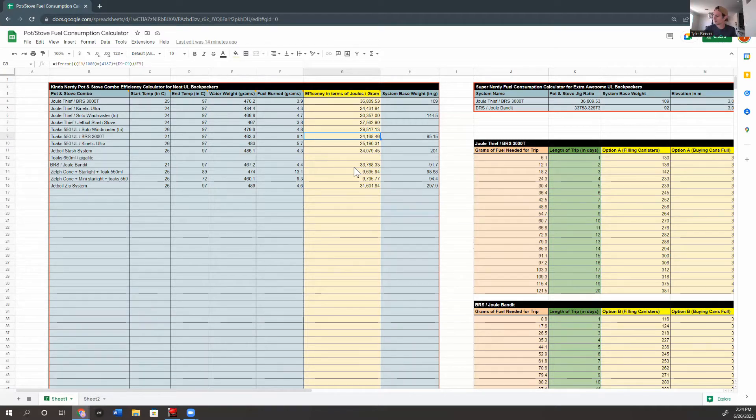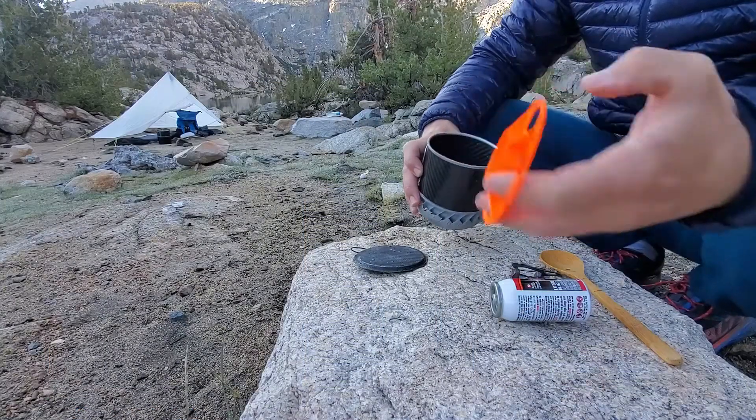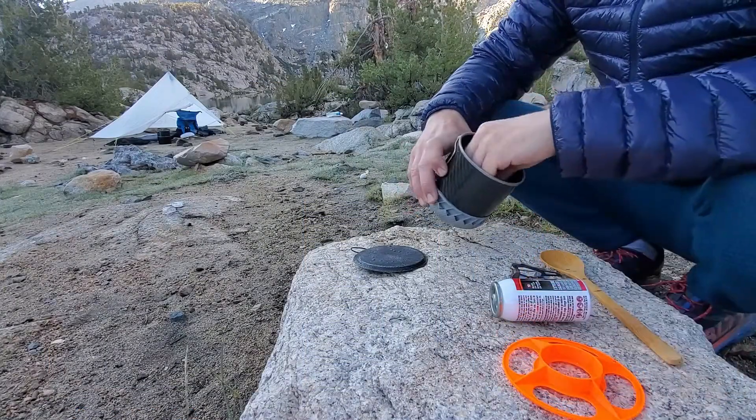This is the completion of the project in my mind — the end result. I set out to make a pot that was lighter than the Toaks 550 and more efficient, and I've achieved it. So I'm very pleased with that. Back to the video — just ignore any incorrect numbers I give, but there you go. It's even lighter than a Toaks 550 milliliter, which is pretty cool.